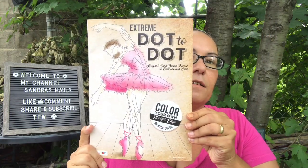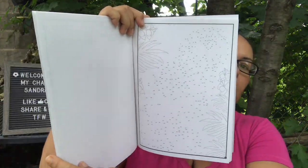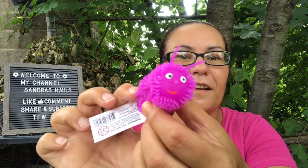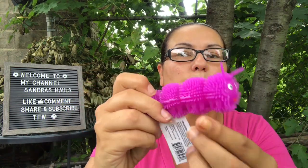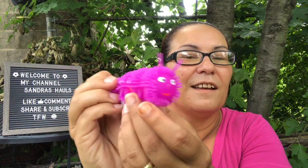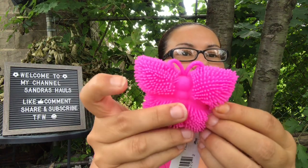I came across an extreme dot-to-dot coloring book with a straight edge on the back cover — you just connect all the dots to make nice little pictures. I was glad to find that. I also picked up this little squishy wiggly creature that lights up when you hit it — I thought my daughter would get a kick out of it — and a squishy butterfly that also lights up.